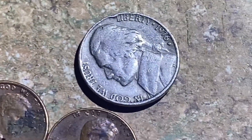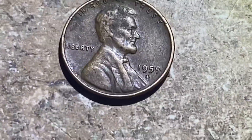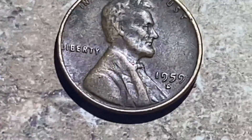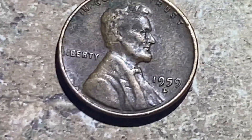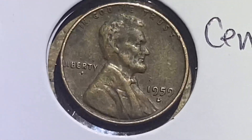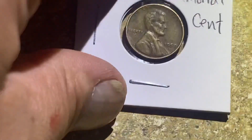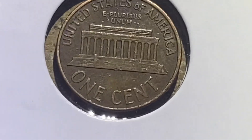And there you have it. Like and subscribe, thanks for watching, and we'll see you on the next coin hunt finds of the day video. I flipped up the first year memorial cent here — there it is. Thanks again for watching, like and subscribe and we'll see you on the next one.